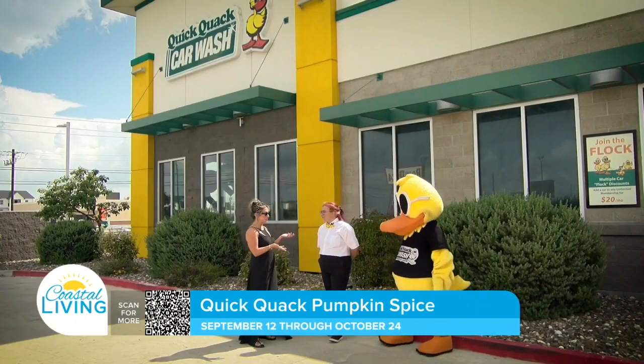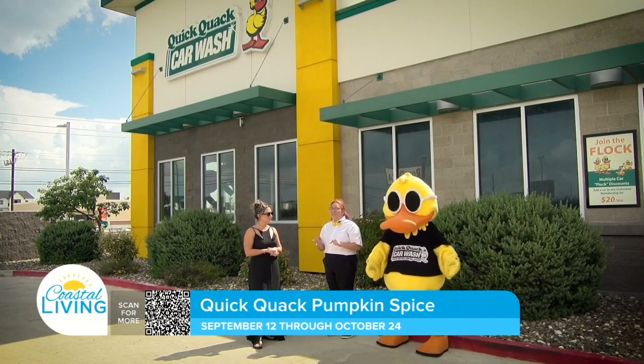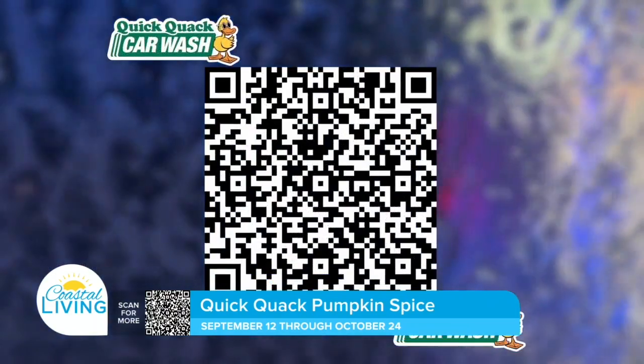Today we have a special deal for our viewers at home. From now through October 24th, you can visit the QR code shown on screen and claim 50% off any wash — Good, Lucky Duck, or Ceramic. Anyone gets 50% off.